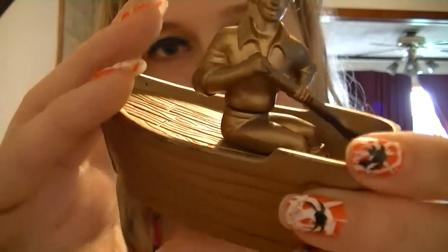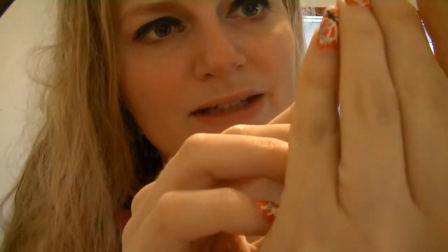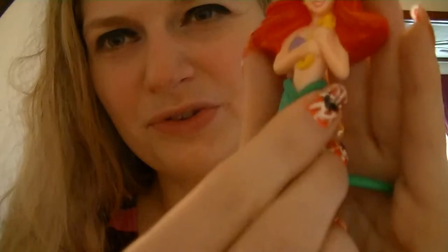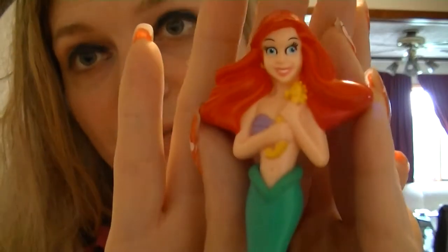Same thing as the last toy — he floats in the tub, or he can row the boat. The next two, I have one of each variation. This toy floats in the water, that's really all it does. It is Ariel herself. Look at how cute. She's holding a little... it's a seahorse. I always thought it was a brush — I just thought she had a seahorse-shaped brush. I don't remember for sure.